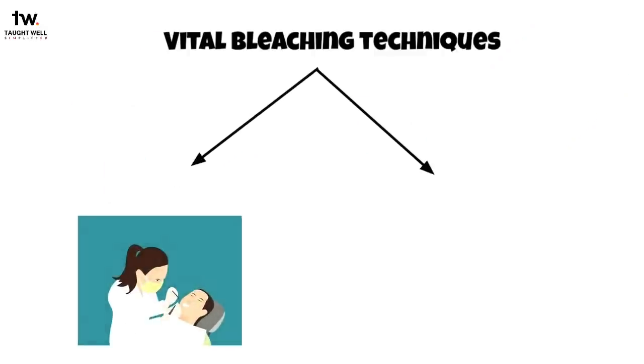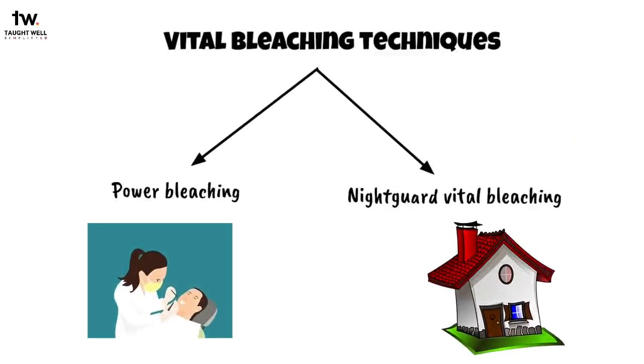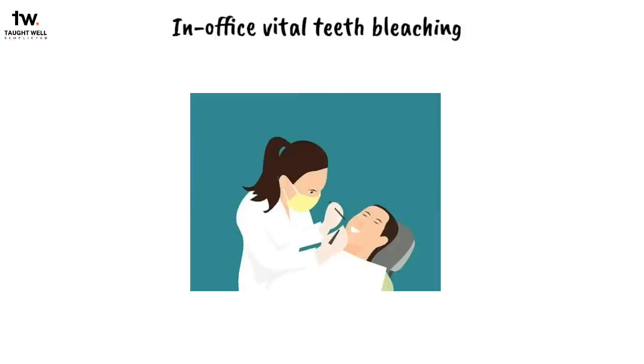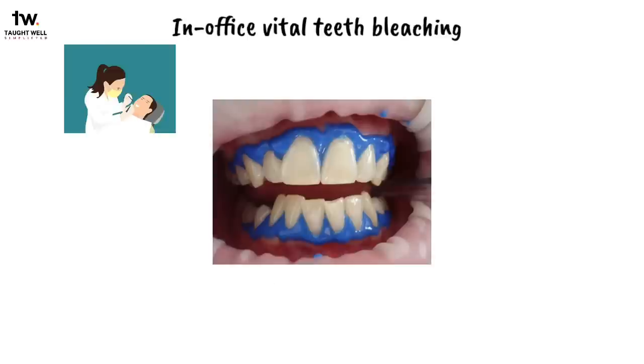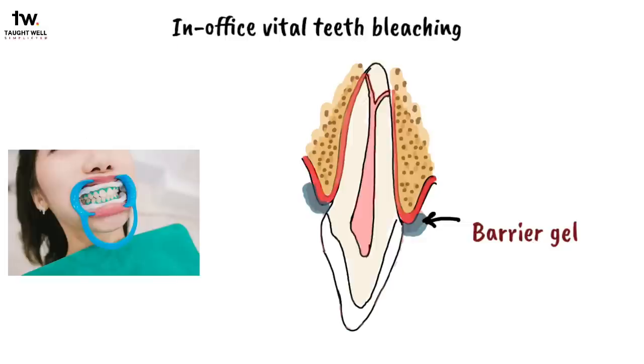Vital bleaching techniques include an in-office technique called power bleaching, and an outside-the-office alternative called night guard vital bleaching. For in-office vital teeth bleaching, the first step is isolation with a rubber dam. After drying the teeth and gingiva, a barrier gel is applied extending about 3 mm onto the gingiva and light-cured for about 10 seconds to protect the gingiva from the bleaching gel.